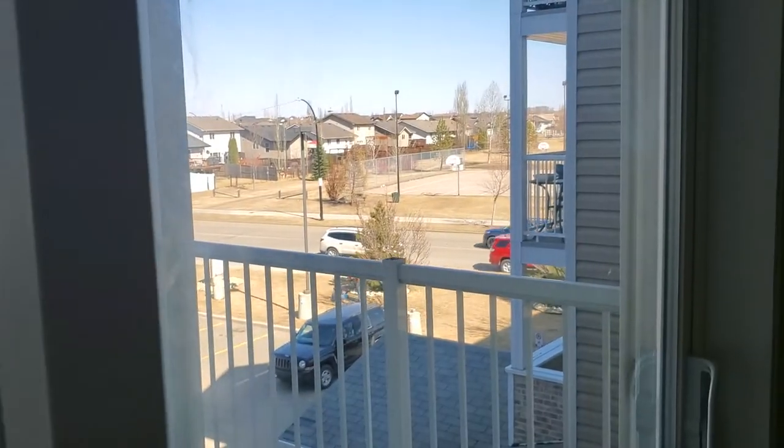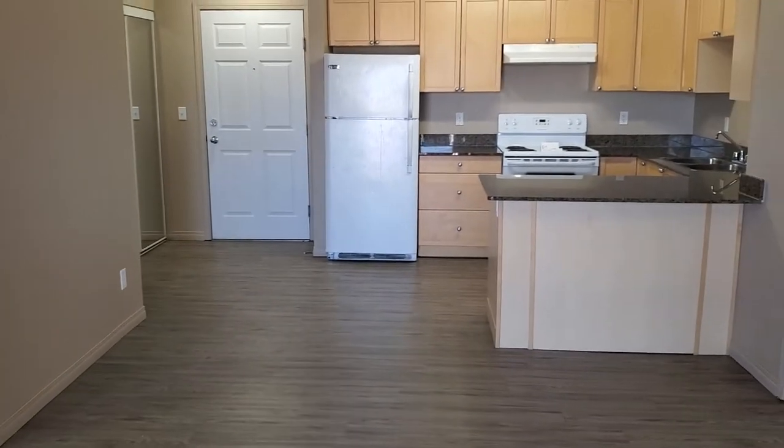We look forward to showing you in person this beautiful unit at High Park. Thank you.